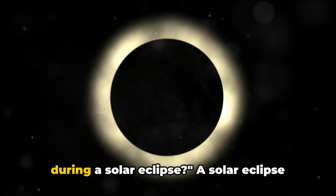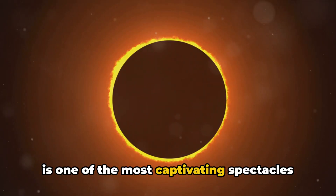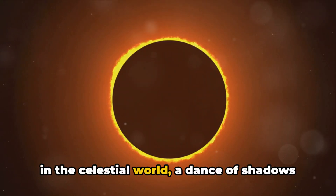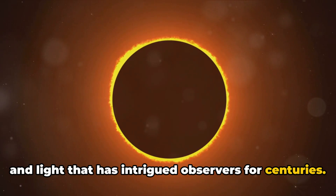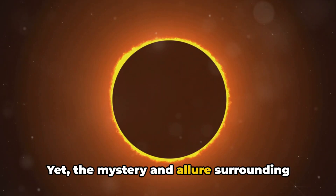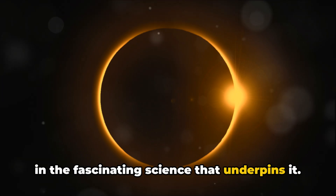Have you ever wondered what happens during a solar eclipse? A solar eclipse is one of the most captivating spectacles in the celestial world, a dance of shadows and light that has intrigued observers for centuries. Yet the mystery and allure surrounding this event is not just in its rarity, but in the fascinating science that underpins it.